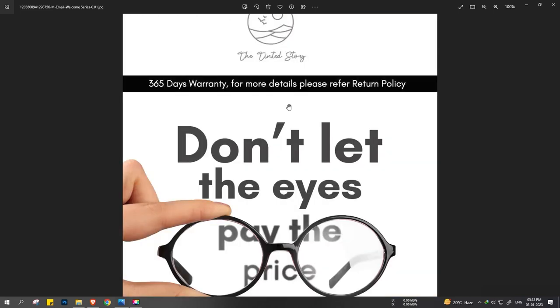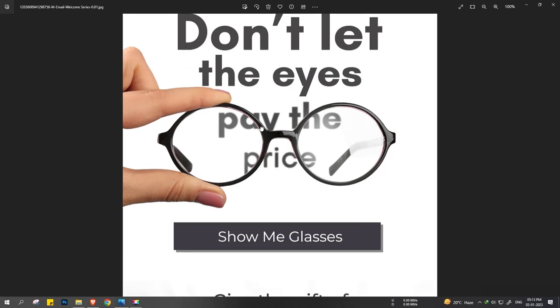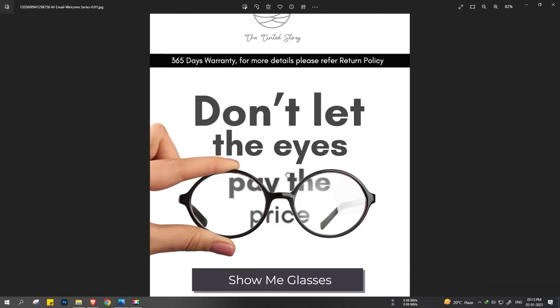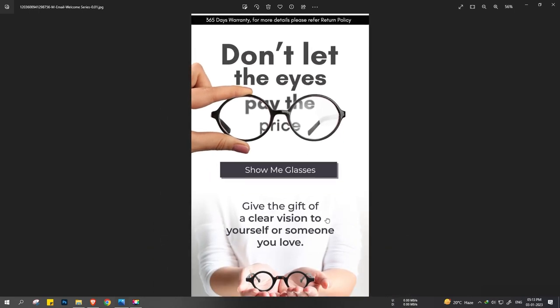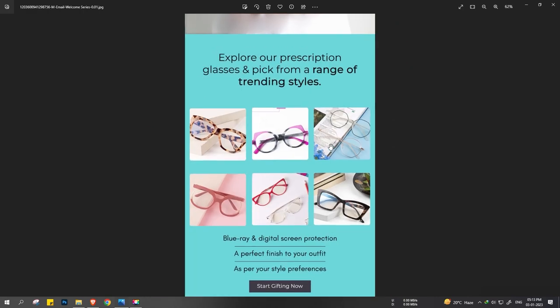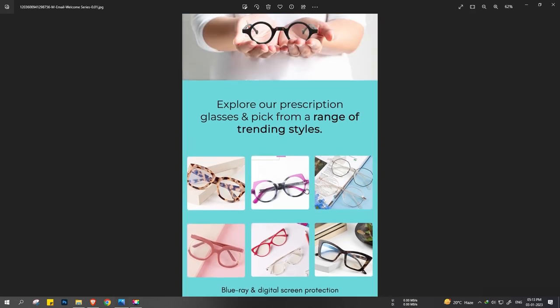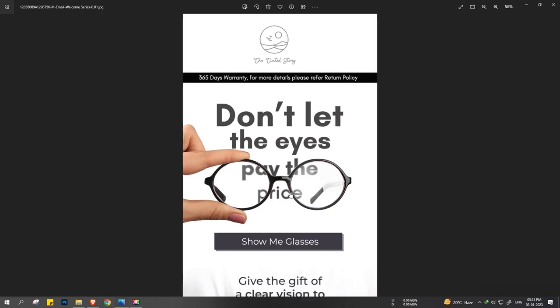This is an email design for Tinted Story. A witty action is taken here — 'Don't let the eyes pay the price.' Where 'PA' and 'HE' or 'PE' appears in the copy, it's blurry on those parts, actually trying to explain that you should get your eyeglasses and get your power fixed. Then 'Show me glasses' is displayed, followed by 'Explore your prescriptions, glasses, and pick from a range of trending styles.' This is the complete email design done for Tinted Story.